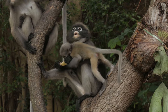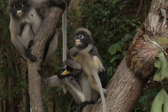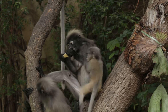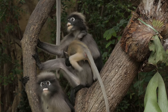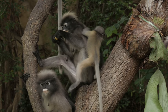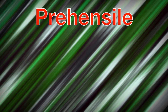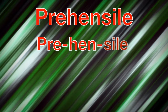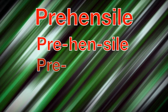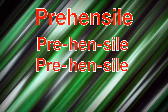Oh wow, look at how long that monkey's tail is! There's actually something really cool about monkey tails. Many monkeys have what's called prehensile tails. Ooh, that's a big word — let's take a look at it. Prehensile. That's a tough one, let's say it together: prehensile. There it is — prehensile! Now, what exactly does that mean?